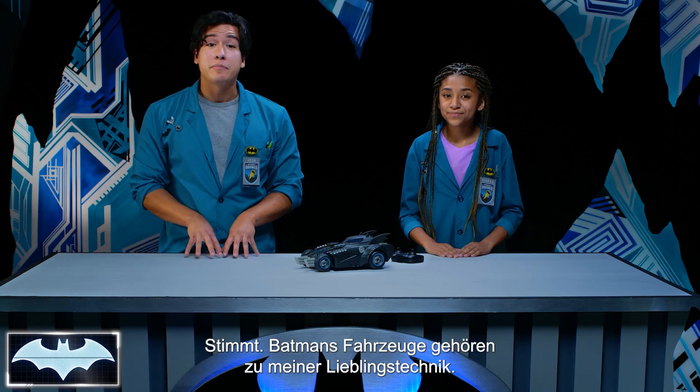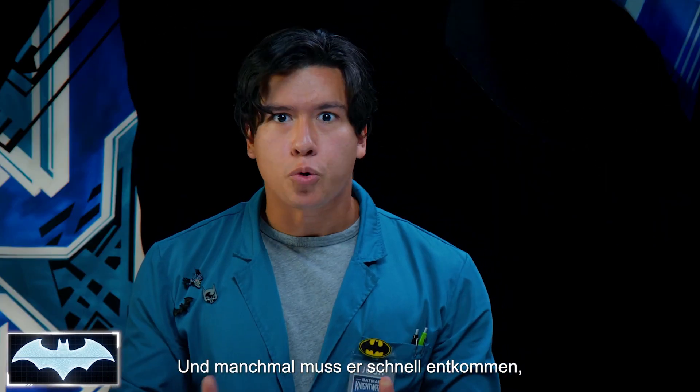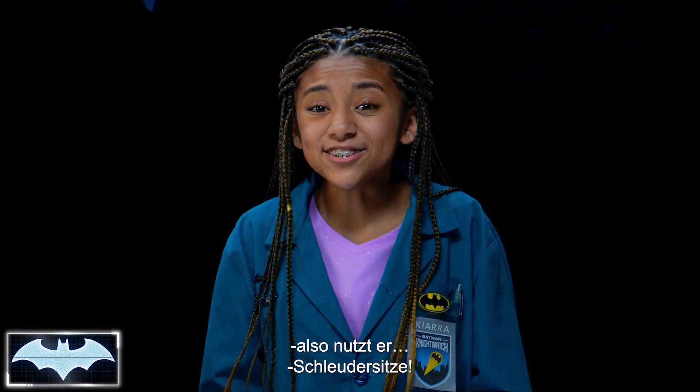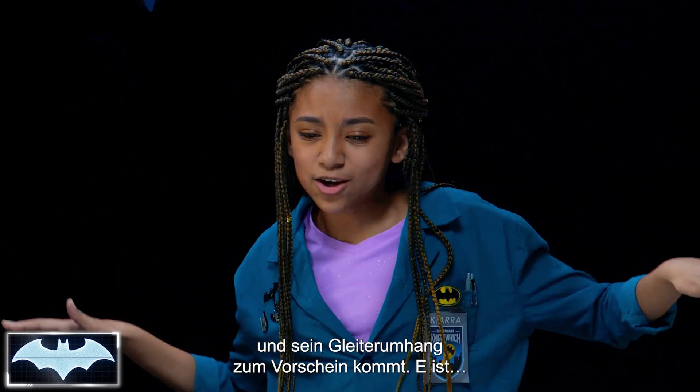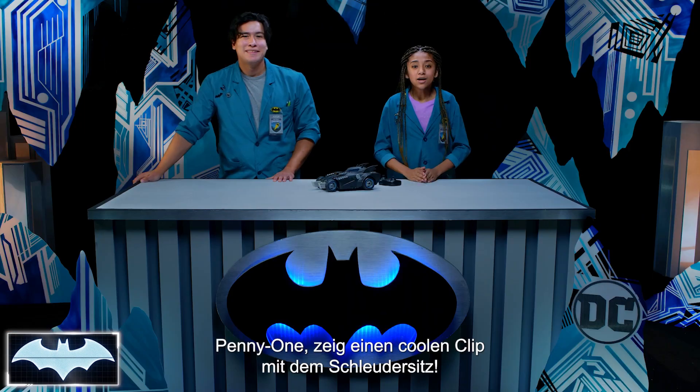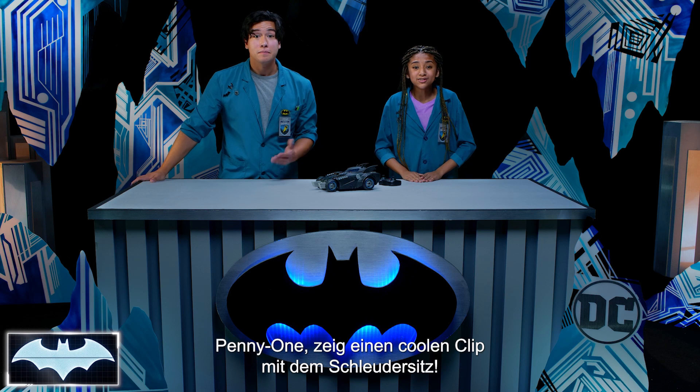Batman's vehicles happen to be some of my favorite technology, and sometimes he's got to make a quick escape, so he uses ejector seats! I love when Batman shoots out of the Batmobile and then his cape glider pops out and he's all like, whoosh! It's so awesome! Penny One, show them a cool clip of Batman using his ejector seats!